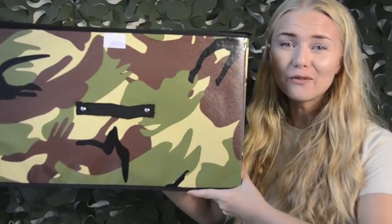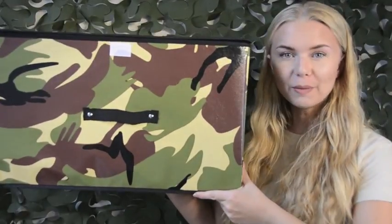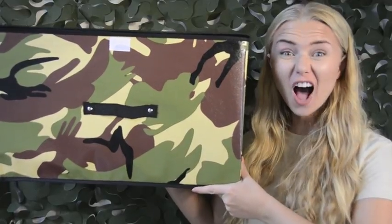Extremely easy to assemble and folds back down flat if you need some more room. Approximately assembled in just five seconds.